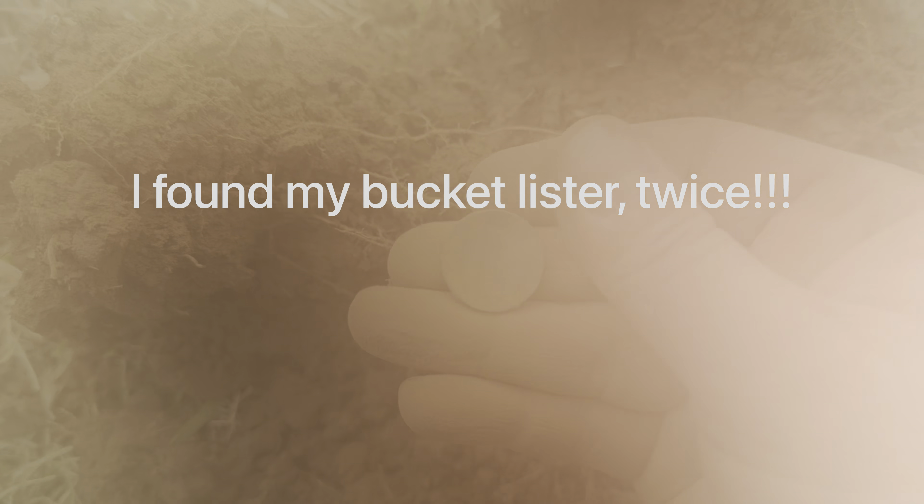Oh my gosh, holy crap, I can't believe I found this! So we're out again — this is the new part I've been detecting. It's an 1800s town, I think established in the 1850s. It's a nicer part of town, you've got a lot of big style homes in the area, and we have scored a really big permission — the yard is huge.